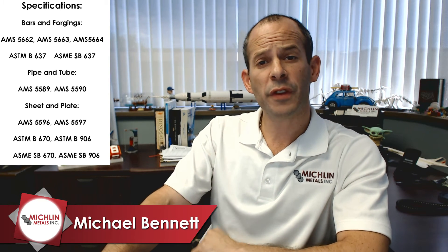For specifications, we'll highlight the AMS specs. For bars and forgings it's AMS 5652, AMS 5663, and AMS 5664. For pipe and tube it's AMS 5589 and AMS 5590. Lastly, for sheet and plate it is AMS 5596 and AMS 5597.